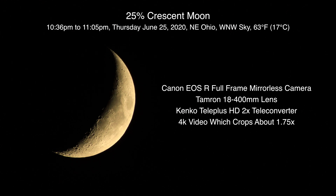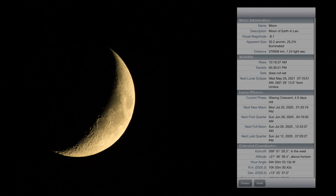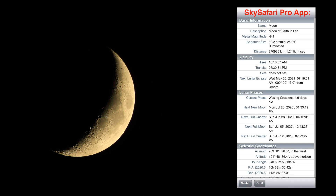Alrighty, well hello there. Here we are on a Thursday, June 25th I think, 2020 at 10:36 p.m. up here in northeastern Ohio, and we have a bit of a yellow moon on our cloudy skies.